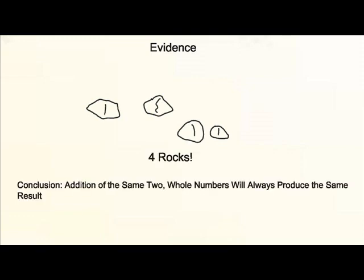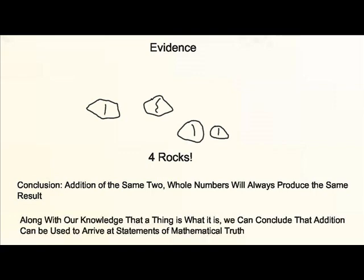Our evidence is this: we've picked up two small rocks and added them to two other rocks, and this has created four rocks. We can continue to repeat this experiment, and every time the result will be the same. This indicates a conclusion: addition of the same two whole numbers together will always produce the same result. Combined with our knowledge that a thing is always what it is, we can safely conclude that addition can be used to arrive at statements of mathematical truth.